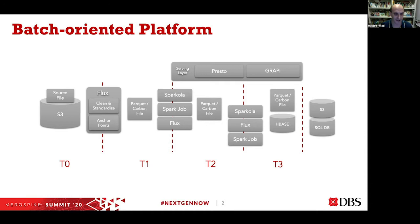The platform started about three years back with a batch-oriented platform. You can see here that we have different layers and we classify them in tiers: tier zero, tier one, tier two, and tier three.